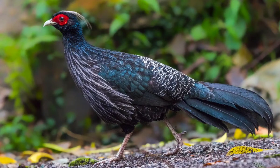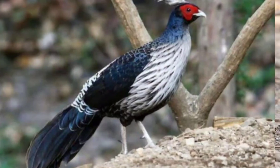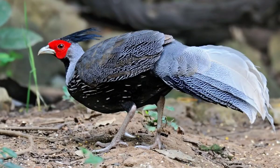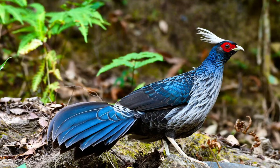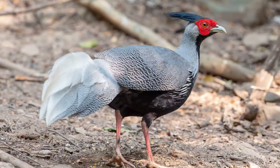Number 10: The Kalij Pheasant is a pheasant found in forests and thickets, especially in the Himalayan foothills, from Pakistan to Western Thailand. Males are rather variable depending on the subspecies involved, but all have an at least partially glossy bluish-black plumage, while females are overall brownish.